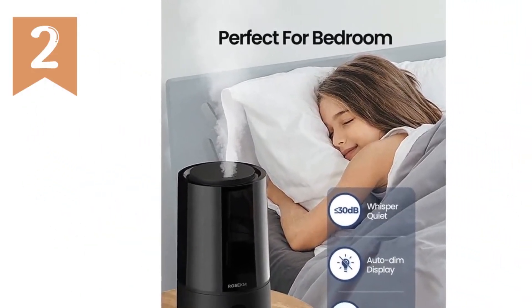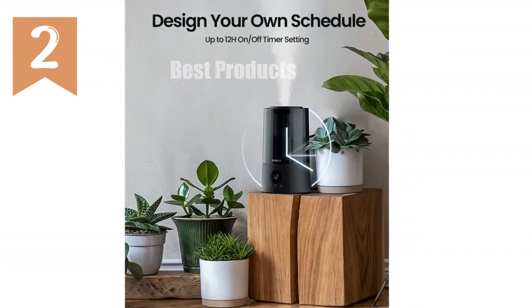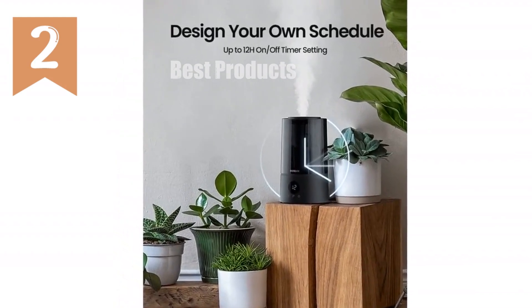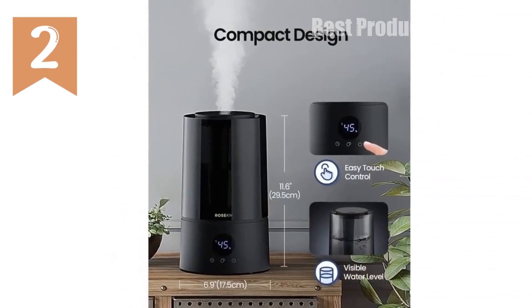Customize your comfort with three fixed mist levels and set an on-off timer for precise control. Safety is paramount with an auto shut-off feature in case of low water. Elevate your indoor sanctuary with our advanced humidifier, available now.